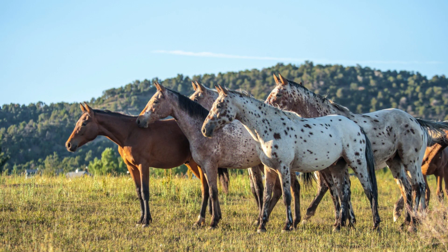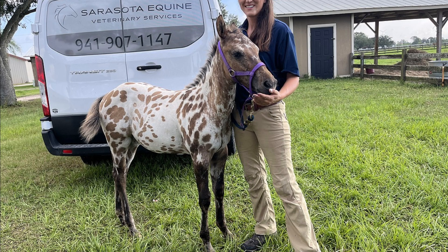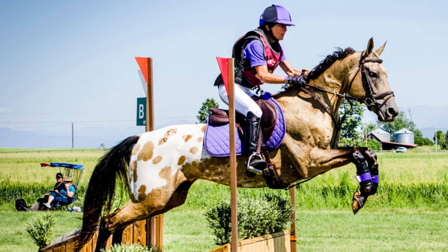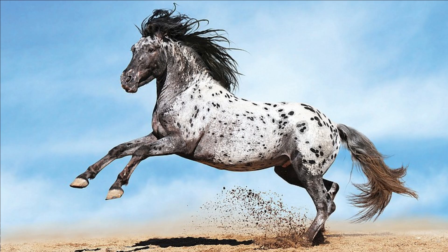Number 5: The Appaloosa. Renowned for their striking coat patterns, which can range from spots to blankets and rosettes, these horses are a true feast for the eyes. The distinctive patterns are a result of the Appaloosa's unique genetic makeup. Apart from their stunning appearance, Appaloosas are highly athletic and versatile, excelling in trail riding, cutting, and western pleasure. Prices can vary greatly, with a typical range of $5,000 to $20,000, depending on age, training, and pedigree.